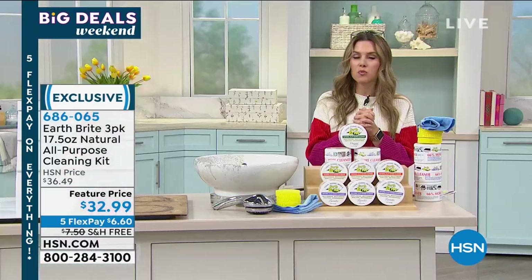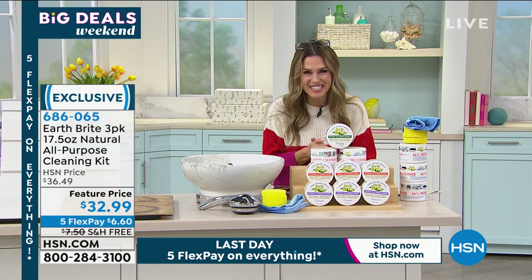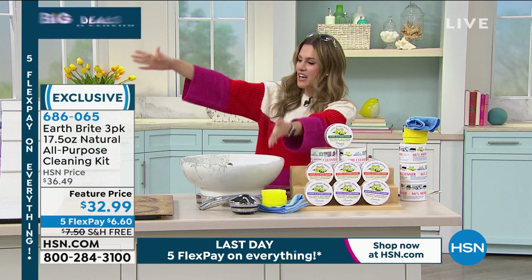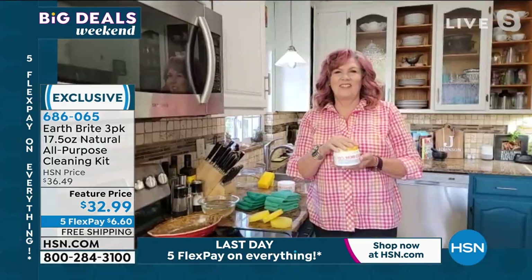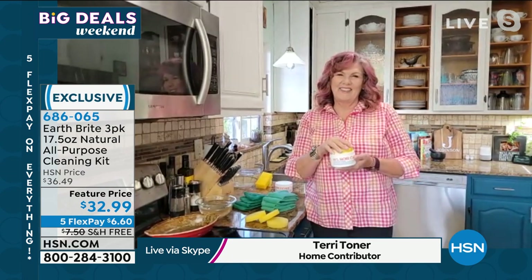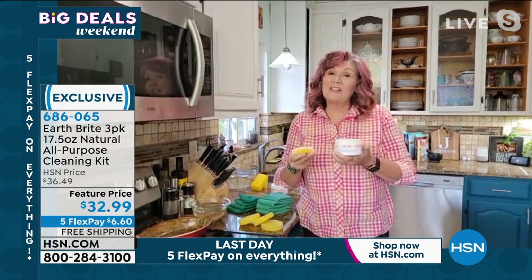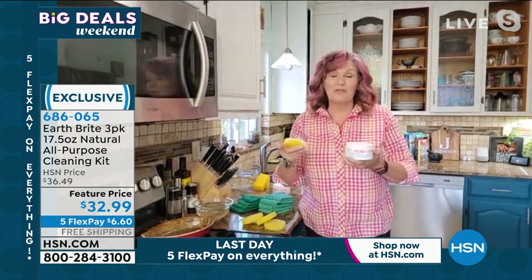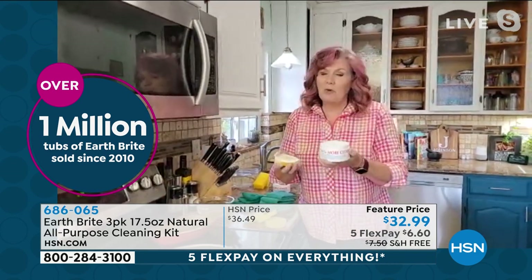Let me invite in our special guest, Terry Toner. During our big deals weekend, everything is on five interest-free credit card payments. We're sending this home to you for $6.60 as your first payment, with free shipping and handling — to take care of all the hard messes in your home from sinks to stovetops to outdoor messes. Terry — oh my gosh, you know how much I love Earthbrite. I've never seen a bigger configuration at a better value here. Earthbrite is that all-natural cleaner — completely safe, non-toxic — you can use it on all food surface areas. It smells great and it's so simple to use.